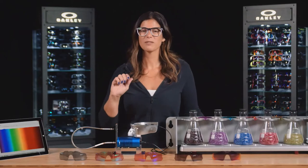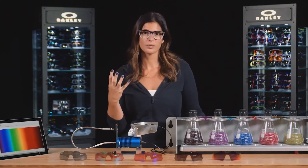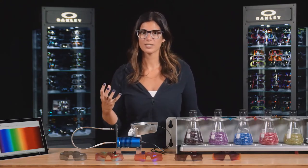Now with Prism lenses, light is being filtered very differently from a traditional lens. We're able to fine-tune the light coming through the lens based on the way our eyes work, where we're more sensitive to light, and based on the specific colors we want to leverage in that environment for that sport.